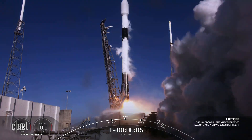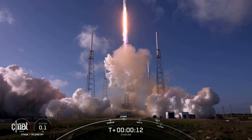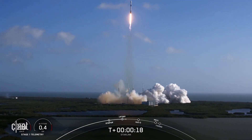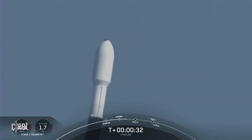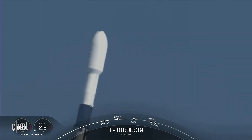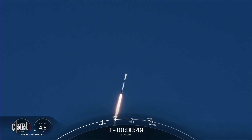And liftoff, Falcon 9. Vehicle is pitching. Falcon 9 has successfully lifted off from Space Launch Complex 40 at Cape Canaveral Space Force Station, carrying our stack of 48 Starlink satellites to low Earth orbit.